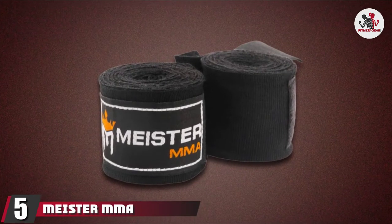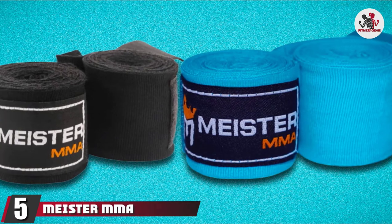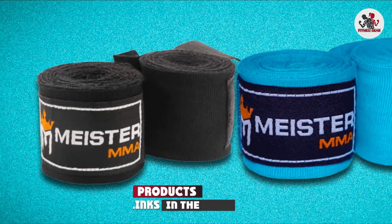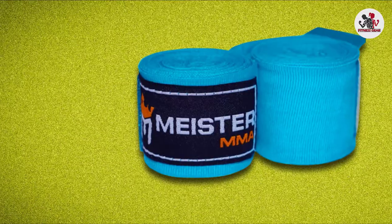The number 5 position is held by Meister MMA Meister Jr. 108 Elastic Cut Hand Wraps. An excessively long wrap can add a lot of bulk to your workout, limiting your range of motion and causing friction within the glove.